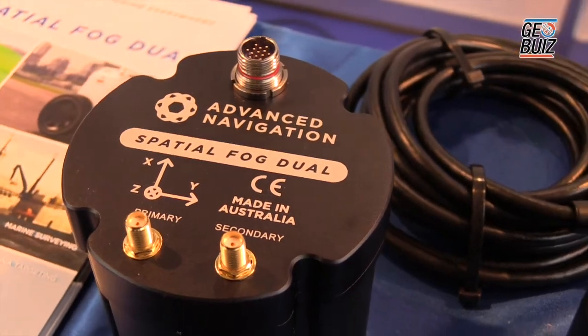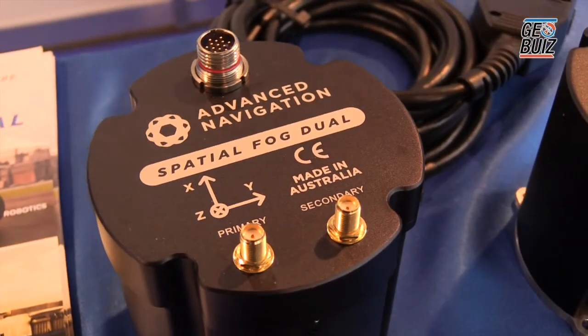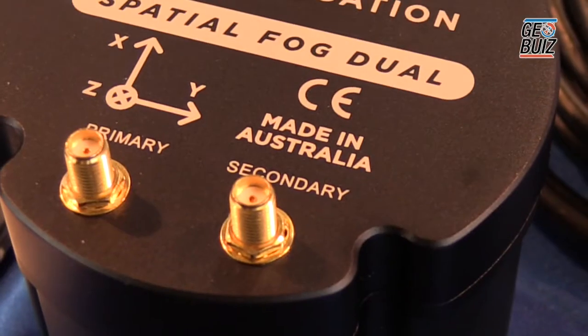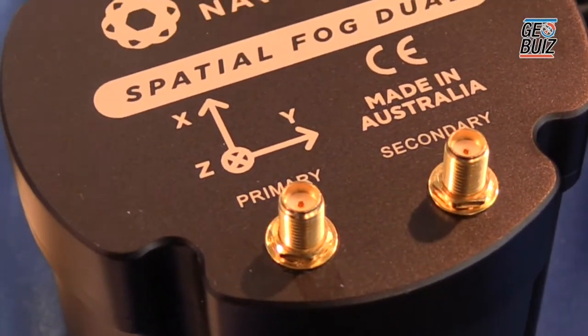This is Spatial Fog Dual, very similar to Spatial Fog but with a different GNSS receiver. Its primary feature is dual antenna support, which gives the same benefits as Spatial Dual — extremely high heading accuracy that is impervious to magnetic interference. It's also used in surveying where the absolute highest accuracy possible is required.